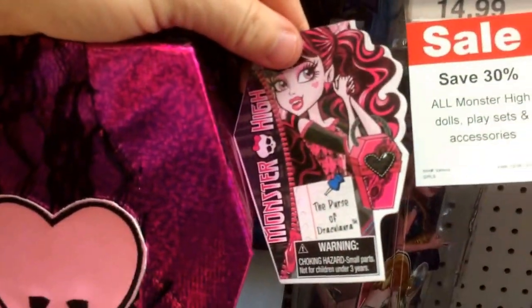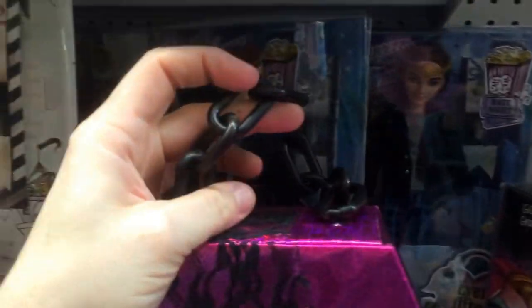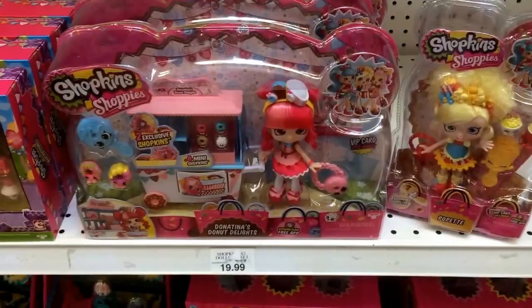Something else new in Toys R Us is the Draculaura purse. As you can see on the tag, it's a coffin-shaped purse with a little chain at the top. If you open it up, it's just a little area where you can put your stuff. Couldn't scan this — the scanners weren't working — so if I find out the price I'll let you know.